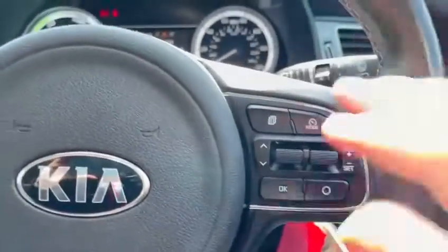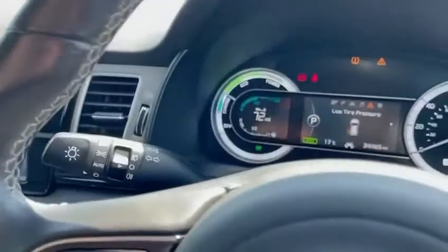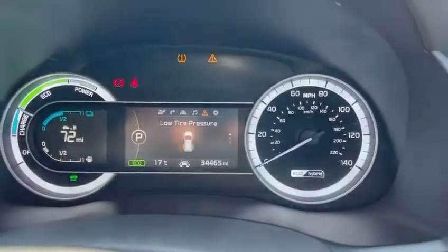On the steering wheel you've got your cruise control and your Bluetooth functions, along with your automatic headlights and automatic wipers. This car has covered 34,000 miles.